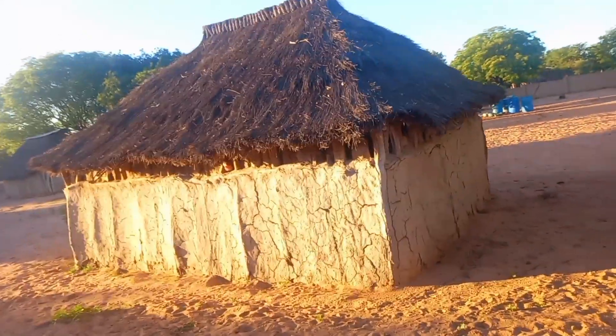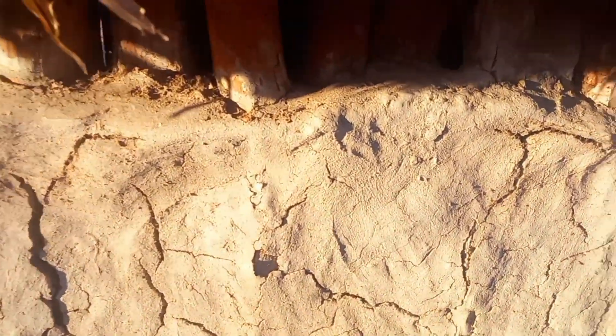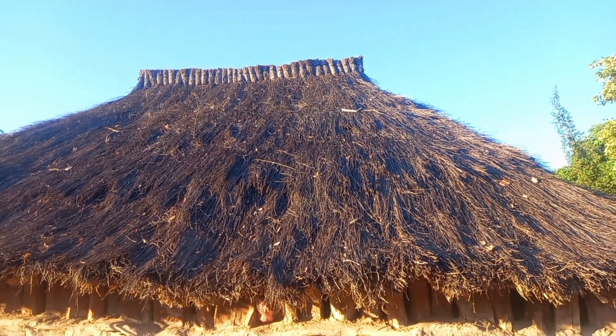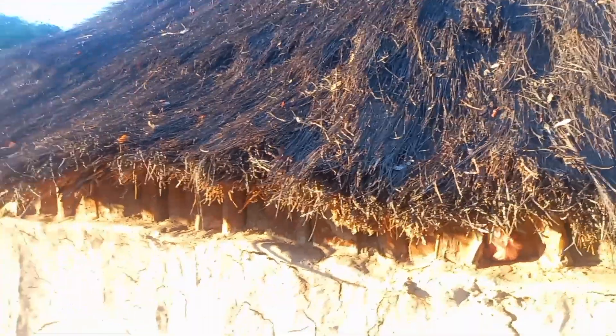This other roof is what we do for our rooms — we use cow dung to make it like this, to cover it. It's like cement but it's not cement, it's cow dung. That's how the design looks — that's our traditional design. Our houses look like that and it still exists.